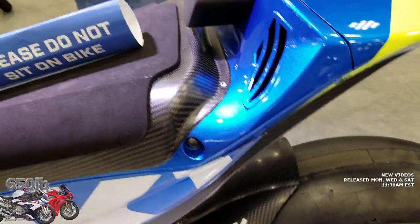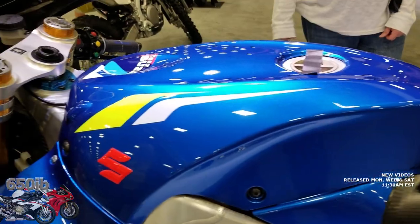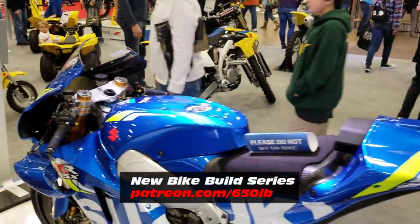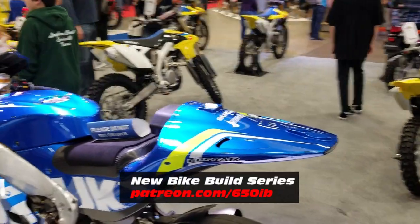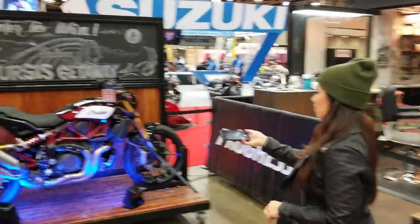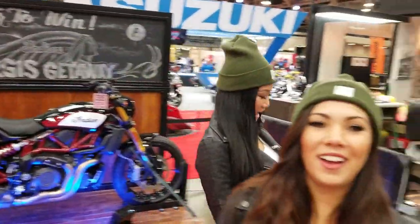Looks like a carbon fiber seat. Extended fuel tank — I like that. We're using that on our R1M New Bike Build Series Season 4 bike, so that's going to be outstanding. I think that turned out great — just my two cents.